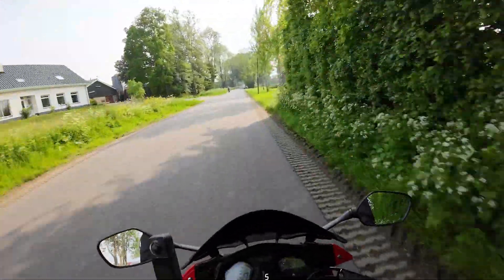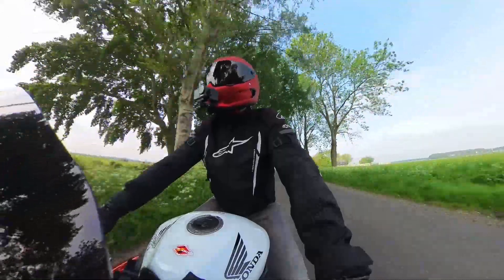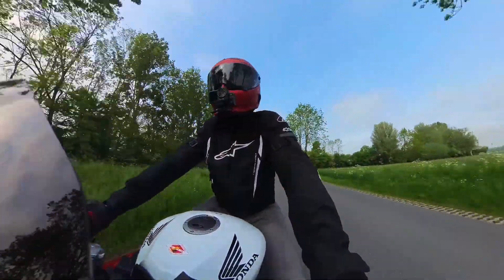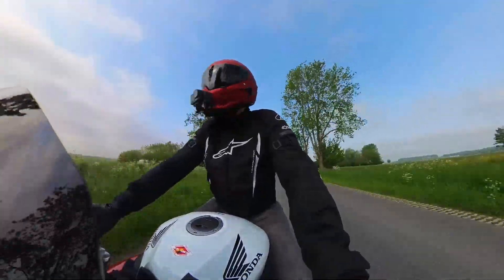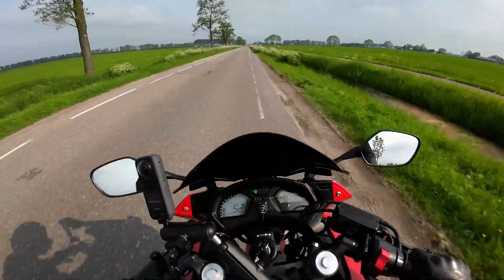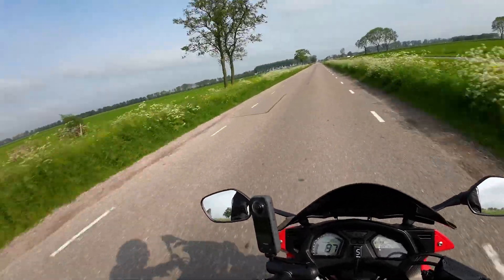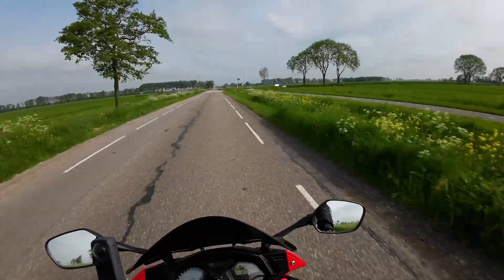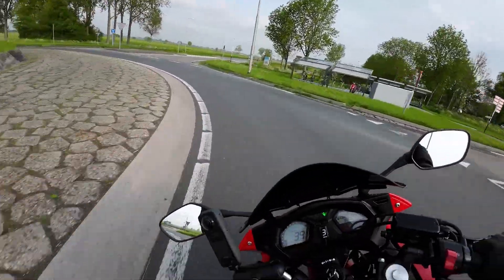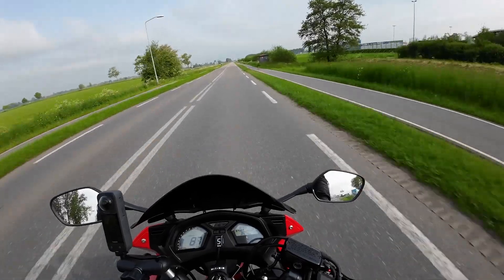Oh look at that horsey! I always try, when I see animals — a dog, a horse, or something — I always try to pull in the clutch so the bike won't make that much noise, to try not to scare them off.